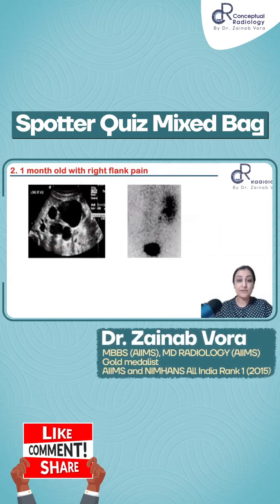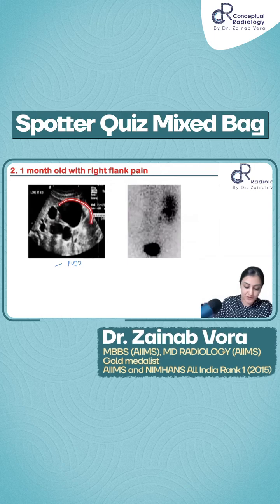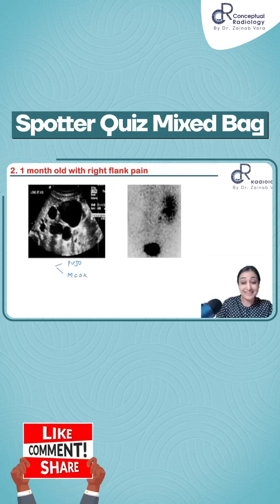Whenever you have a baby with multiple renal cysts, either you think of PUJO. In PUJO, you would have the pelvis which is more dilated medially and then you will have the calyces. So this is what PUJO looks like. The other possibility is multi-cystic dysplastic kidney.